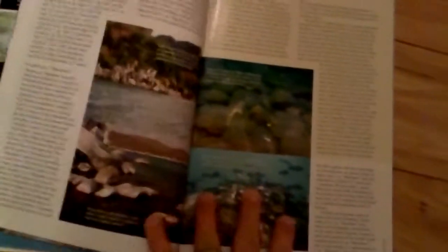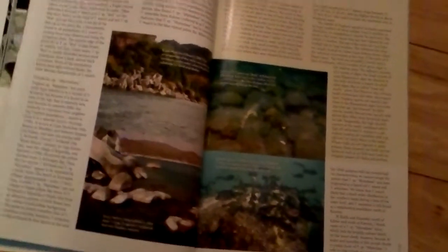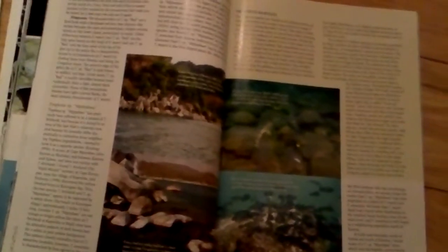They're actually filming these things live, taking pictures live in their native environments and writing articles about it. So it's a little bit more about the traveling of the world and the passion of fishkeeping, kind of twisted up with the really super serious aquascaping and stuff like that.